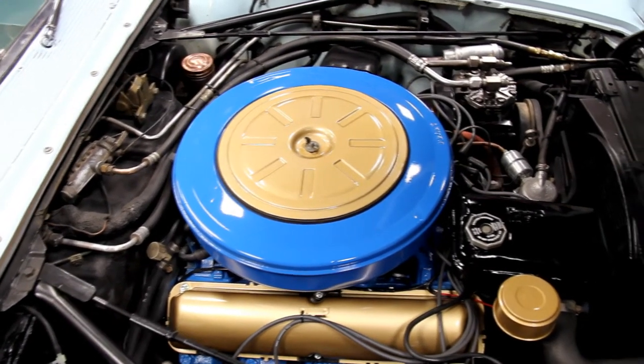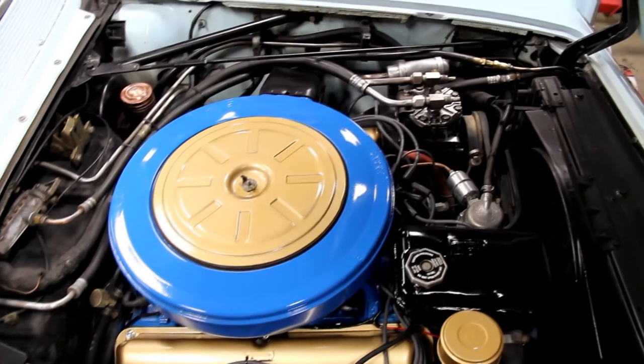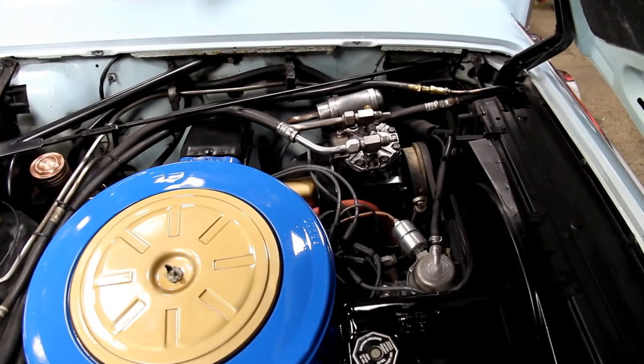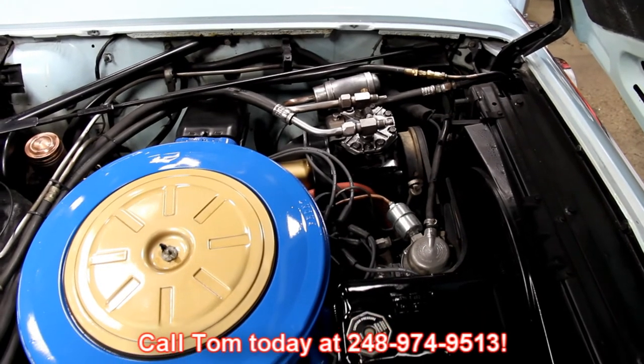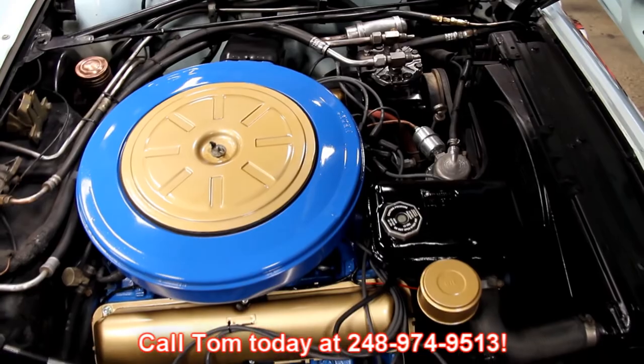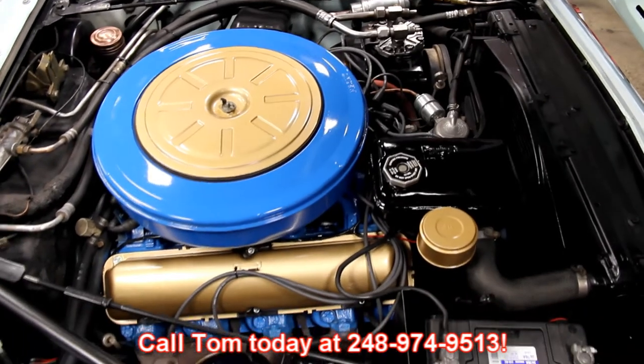So give us a call. These Lincolns and convertibles really don't last long at our shop — they just fly out the door. Call us at 248-974-9513 and let Vanguard Motor Sales put this dream in your driveway.